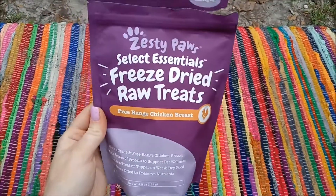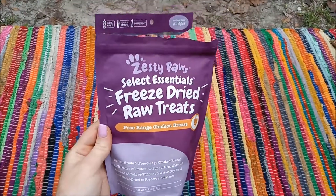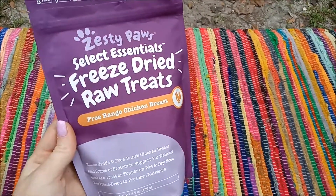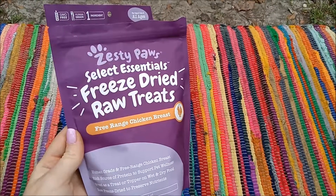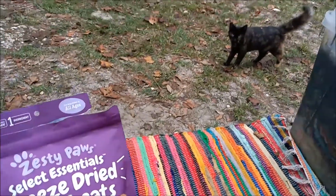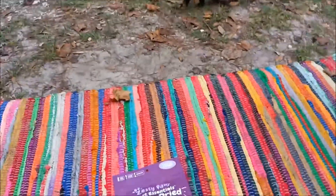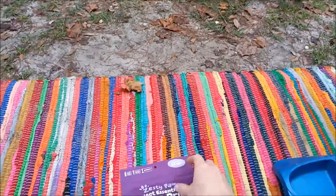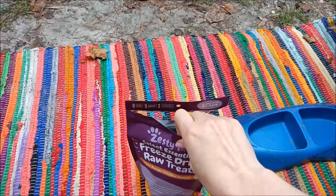We got these Zesty Paws freeze-dried raw treats — chicken flavor — for Fluff Ball. I don't know if she's coming over. She doesn't really like to be on camera, or in pictures, or even around people. Let's see if we can get her — there she is! But she really likes these, so we'll see if we can get her to come up here. These are available on Amazon and they have a couple different types of treats.